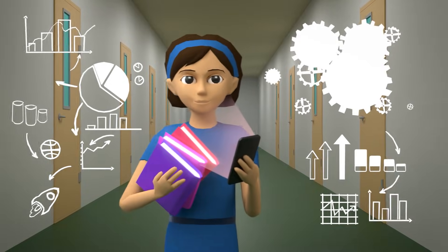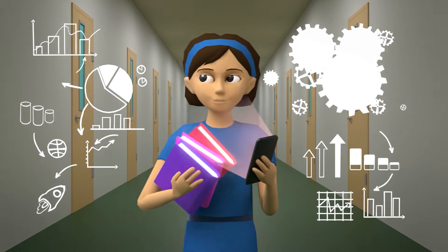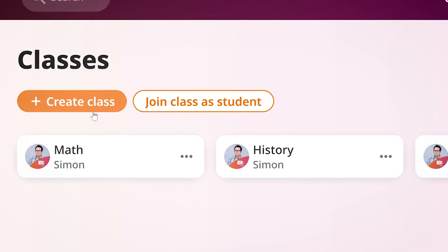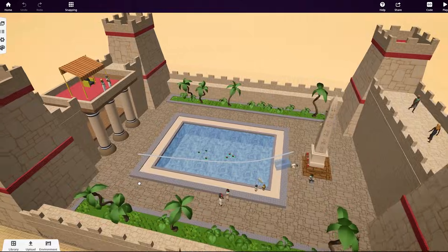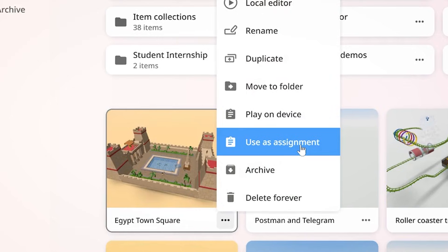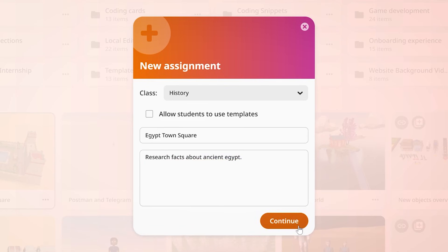Grant your students the ultimate learning experience with Delitex. Manage your classes. Decide which features should be available to your students and design tailored activities exactly as you envision them.